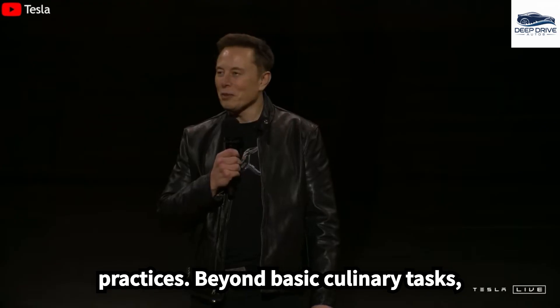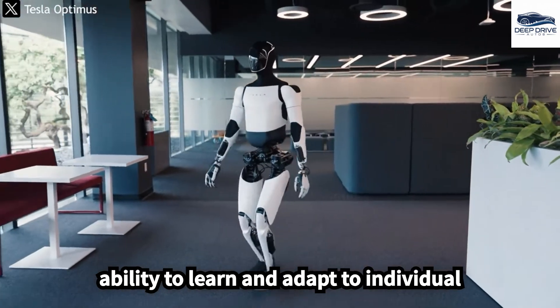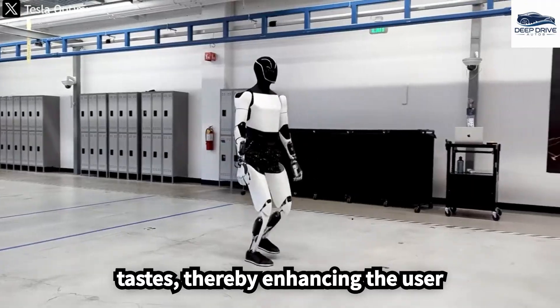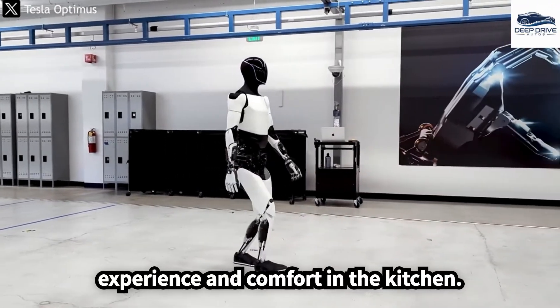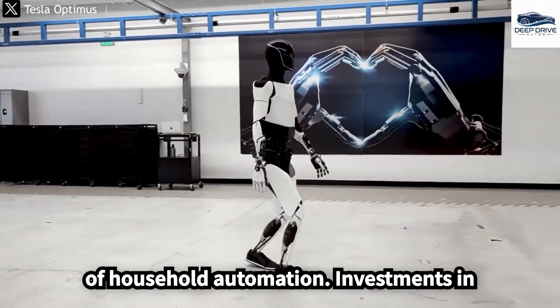Beyond basic culinary tasks, the Gen 3 robot exhibits a remarkable ability to learn and adapt to individual tastes, thereby enhancing the user experience and comfort in the kitchen. This level of customization represents a groundbreaking advancement in the realm of household automation.